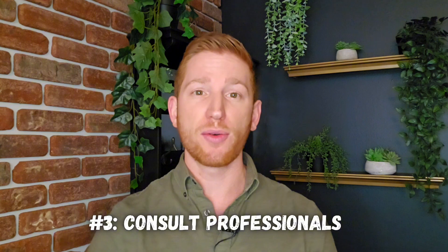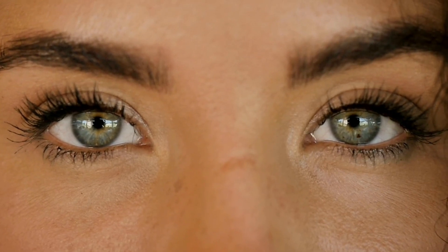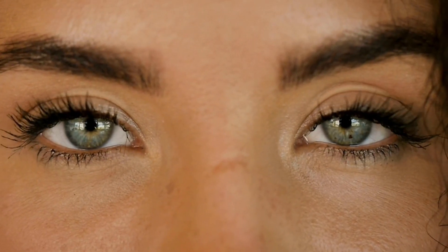Guideline number three: consult with professionals who know what they're doing. Talk to your eye doctor about whether red light therapy could be a potential treatment for your specific eye conditions. This is essential for patients with any preexisting eye conditions like macular degeneration or diabetic retinopathy. Have any of you tried red light therapy for eye health? I'd love to hear how your experiences were, and I'm sure others watching this video would too, so please leave a comment down below.